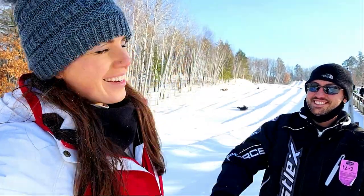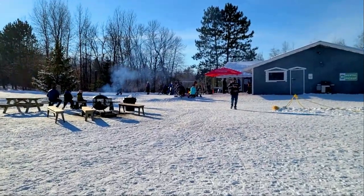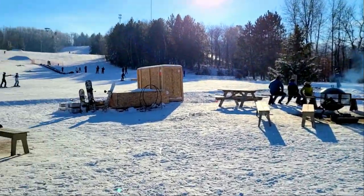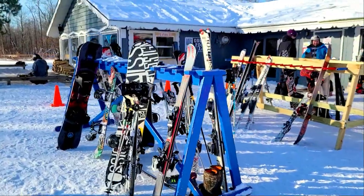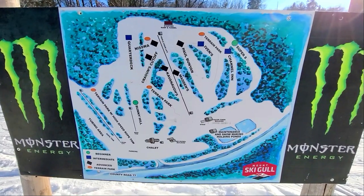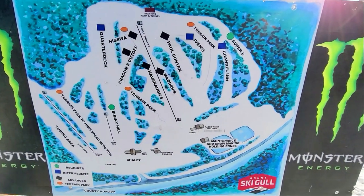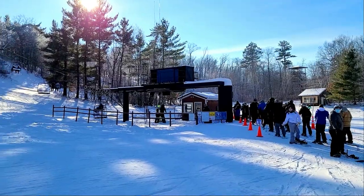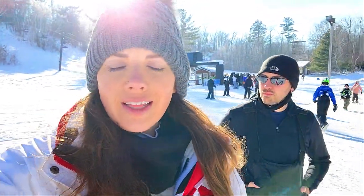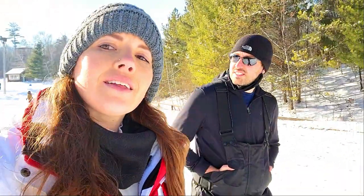We conquered snow tubing at Mount Ski Gull! They have little fire pits set up along here so you can stay warm, because the chalet inside is closed for the season due to COVID. Here is a map of the different slopes they have — all the way over on the left is the tubing area where we were. It's pretty neat — I didn't realize they had so many different slopes. There's the chairlift. It's a really cool area. If you're up here in the Brainerd Lakes area and looking for outdoor winter fun, definitely hit up Mount Ski Gull. They have snowboarding, skiing, and of course tubing.